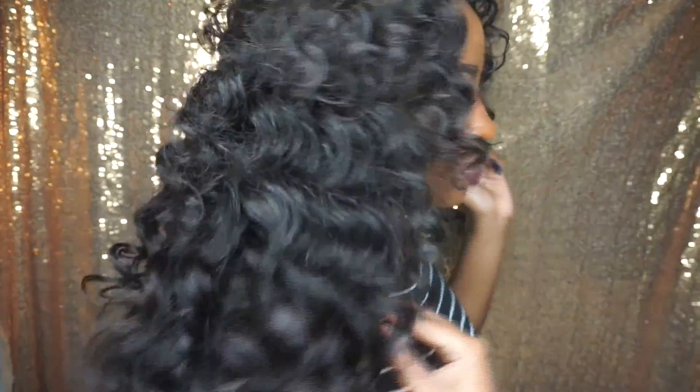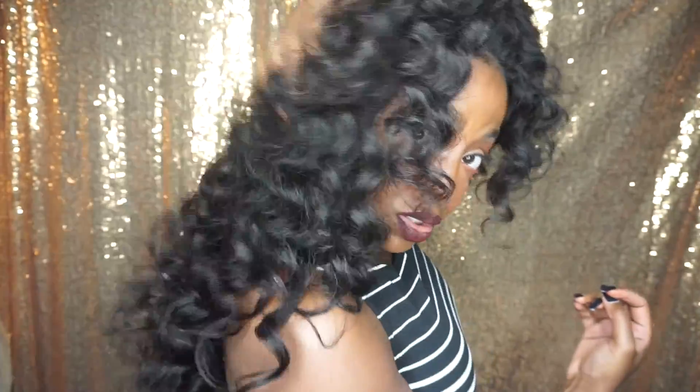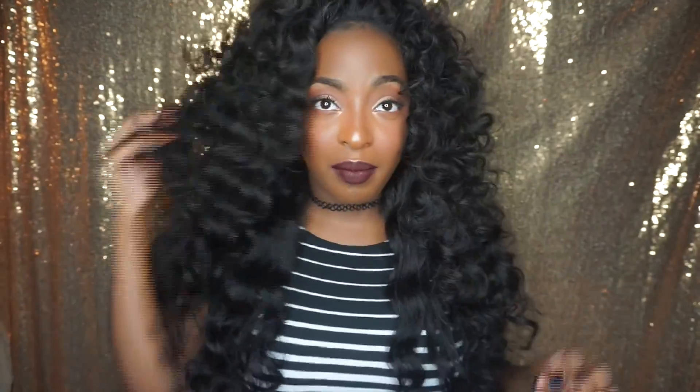I'm going to turn around and show you how much hair this really is. It's so much hair — it's so thick, so big, and so bouncy. I freaking love it. You guys know I love big hair.